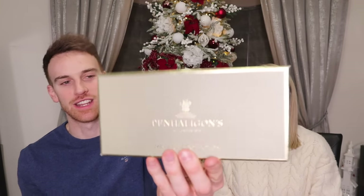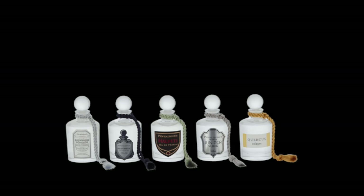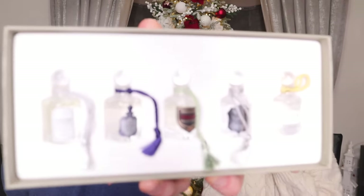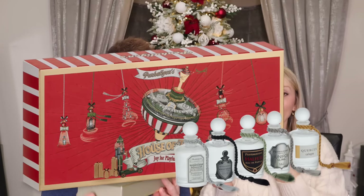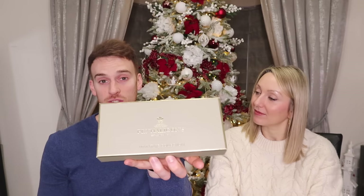Next is this Penhaligon's scent library — a gentlemen's fragrance collection. I got it for Father's Day and absolutely love it. If you're not sure about a fragrance for a man but want them to try something, this is ideal. I loved Halfeti — it can cost about 180 pounds on its own — but this collection is around 40 pounds and beautifully presented. It lets your man try all the aftershaves before committing to a full bottle.